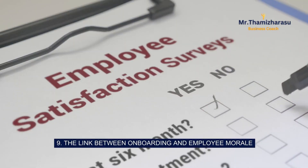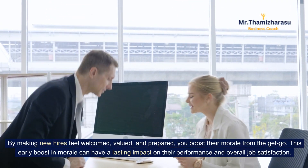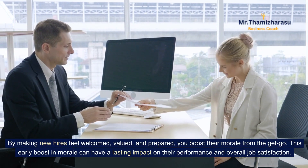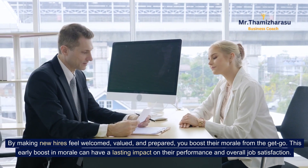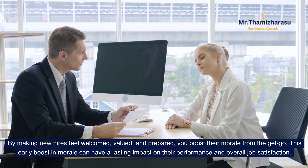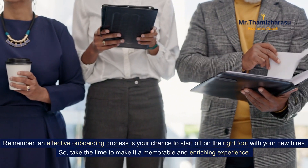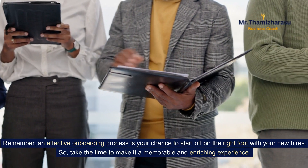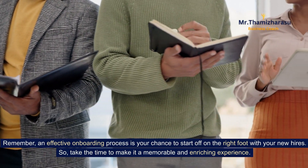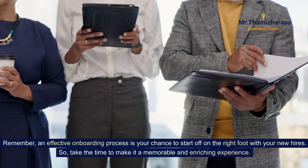9. The link between onboarding and employee morale. By making new hires feel welcomed, valued, and prepared, you boost their morale from the get-go. This early boost in morale can have a lasting impact on their performance and overall job satisfaction. Remember, an effective onboarding process is your chance to start off on the right foot with your new hires, so take the time to make it a memorable and enriching experience.